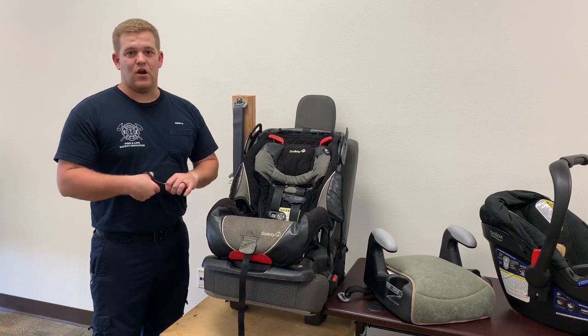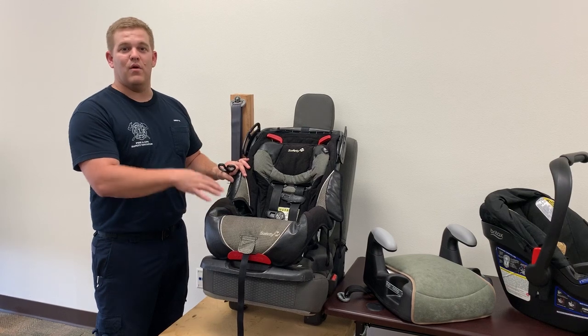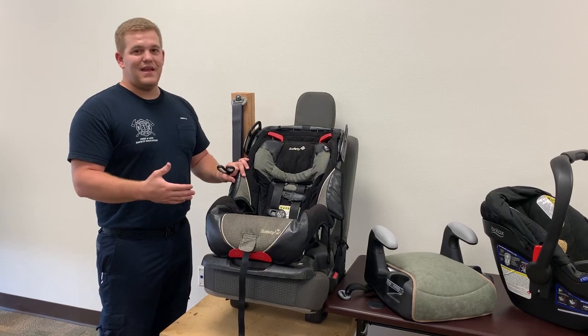Don't resell your car seats on online markets for other people to use, where they don't know the history of the car seat. We don't want anyone else in danger. We want to make sure our kids are safe. Thank you so much. We hope these tips have helped you and have a great day.